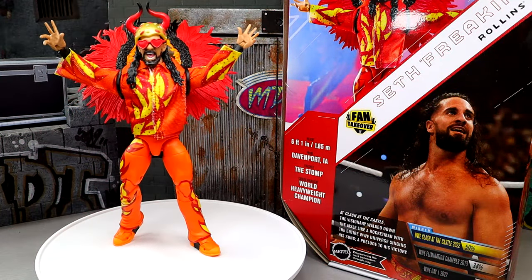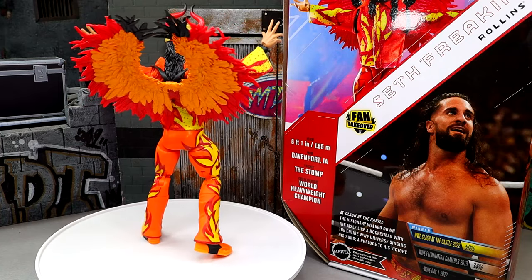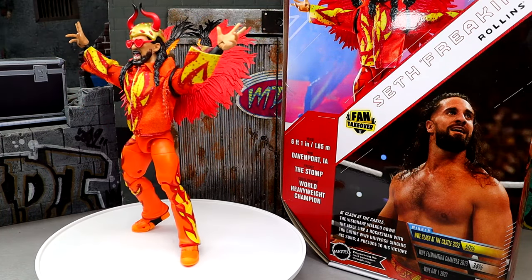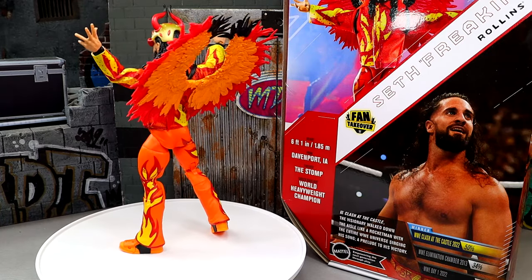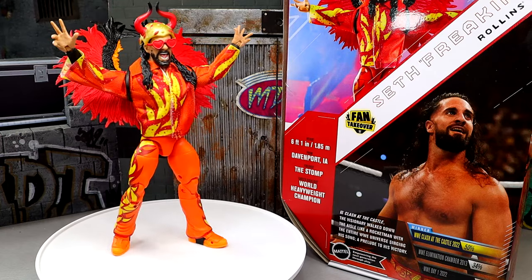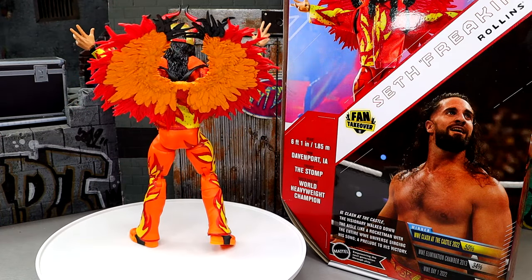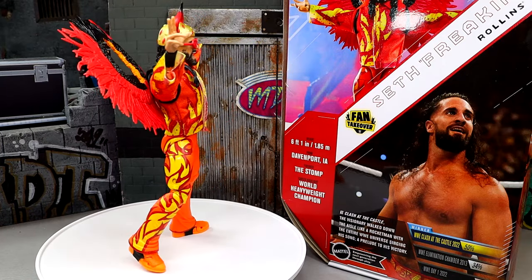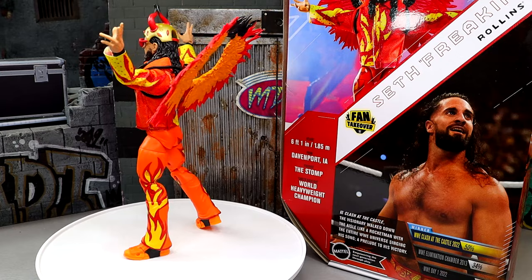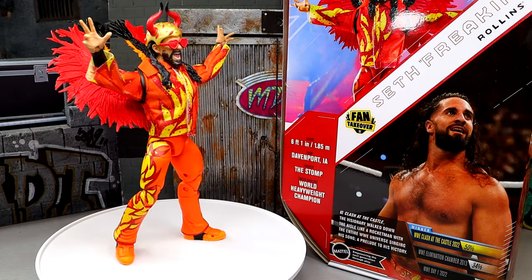Here's our Ultimate Edition Fan Takeover Seth Rollins out of the packaging — maybe that's why it took two years. There's a lot going on with this guy. He looks like a goddamn Swiss Army knife. I'm excited for this figure, though I'm not really big on pants gears, especially for Seth Rollins. I just like him in the ring with tights, but this guy has been very charismatic and I like the gear. I just don't love the pants.